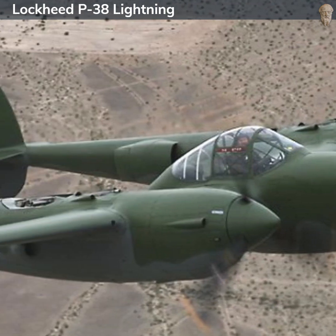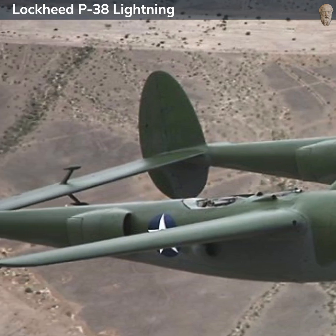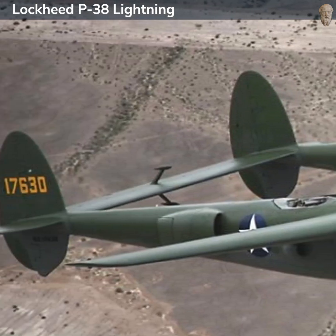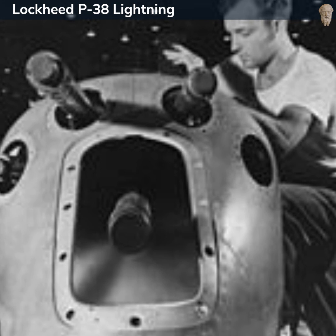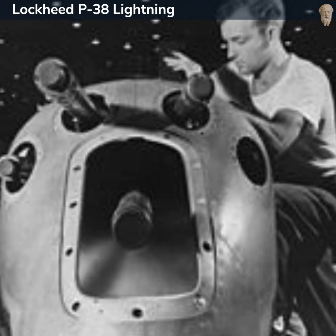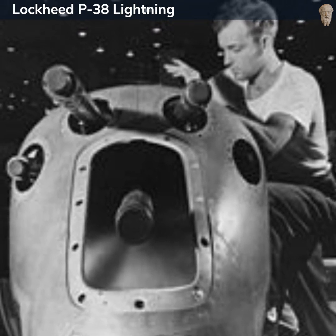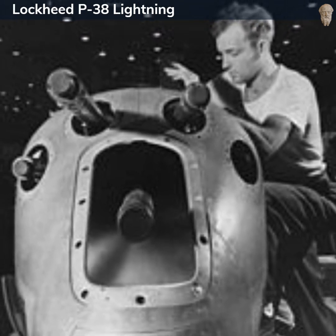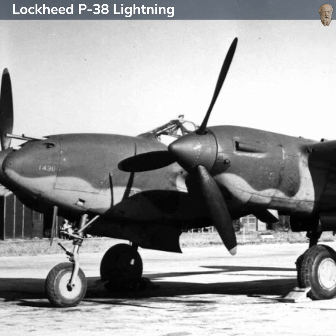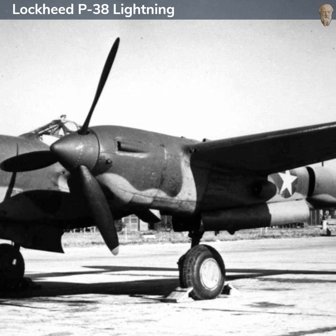The armament of the P-38 was formidable and unusually concentrated for a fighter. The standard configuration included one 20mm M2 cannon and four .50 caliber M2 Browning machine guns, all mounted in the nose. This eliminated the need to synchronize machine guns with a spinning propeller, allowing for more accurate shooting. Later variants were equipped with rockets, bombs, and additional guns for ground attack roles.